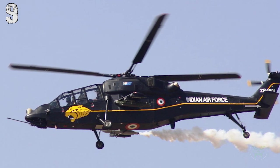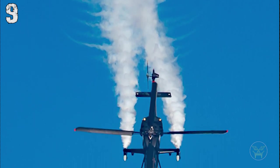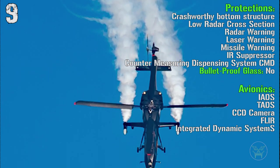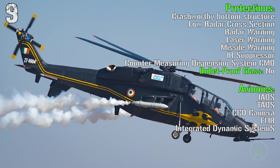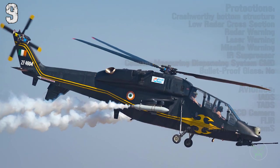Until now it's very similar to the previous one, but for the LCH we can also find a low radar cross section, radar, laser and missile warning receivers, IR suppressors and a counter-measure dispensing system for chaff and flares. Also for this one we don't find a bulletproof glass.